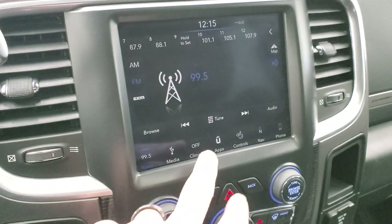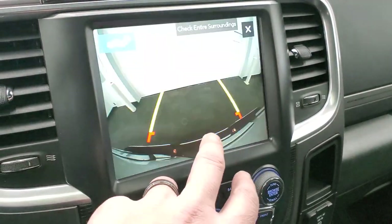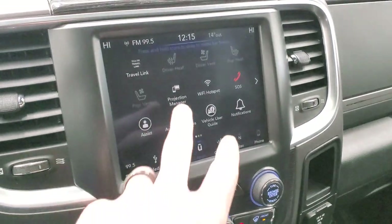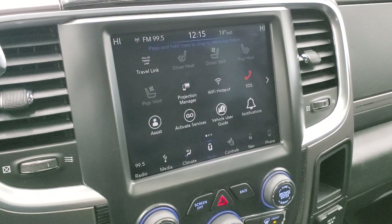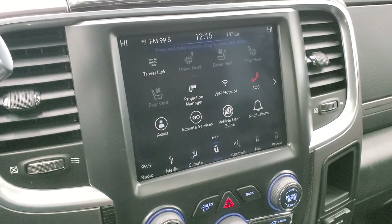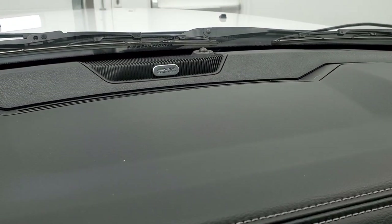It has the factory navigation as well. You have your heated and cooled seat buttons as well as your heated steering wheel. You can check out your backup camera and also the cargo cam — it's really easy to get to. You also have all your different apps on here including Projection Manager where you can project your cell phone to the screen via Android Auto or Apple CarPlay. If you've got a different navigation system you like better than the factory one, project it right to the screen using Waze or Google Maps. This one does have the Alpine premium sound system in it.